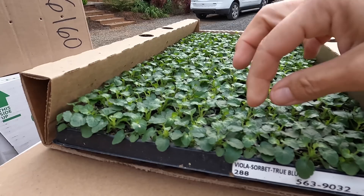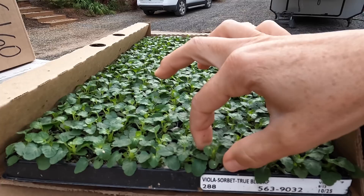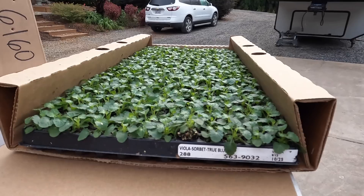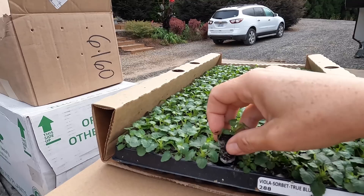So we are going to grow some violas for him. Let me get these out — you pop them from the bottom. Look how tiny this little thing is! Because it's Bank of America, they have requested a red, white, and blue theme, so we have reds, blues, and white violas. We'll get these potted up ASAP and get them ready for Gary to use later on in the season.